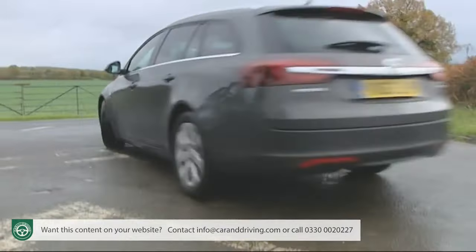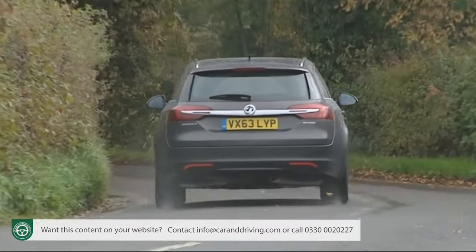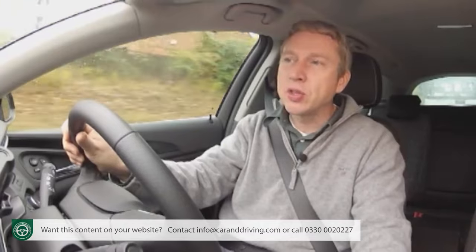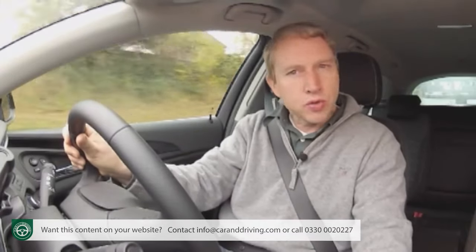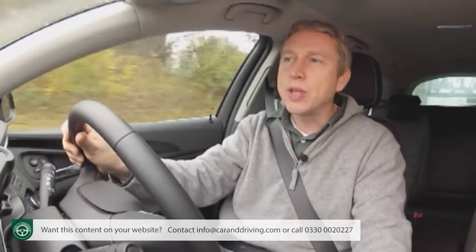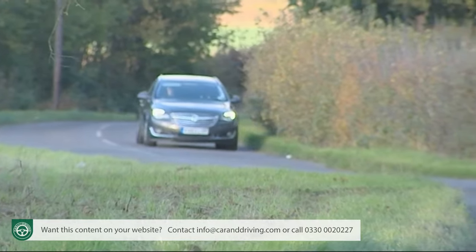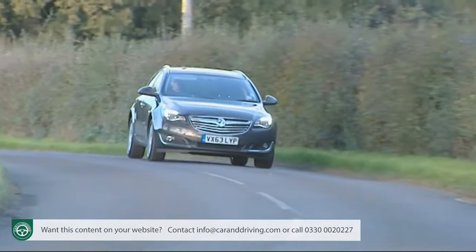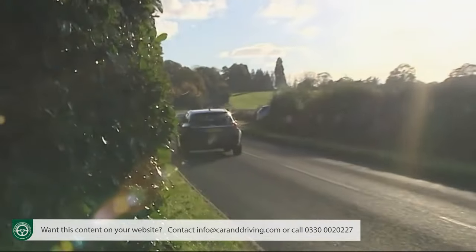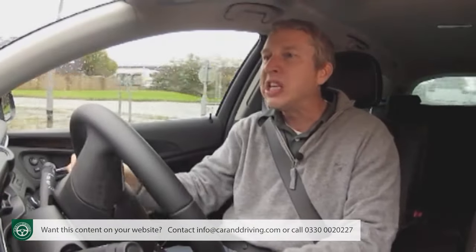Thinking of buying a petrol-powered Insignia? If you're a lower-mileage driver, the prospect might be worthy of consideration. The brand's current turbo petrol units all do better than you'd expect: the 140 PS 1.4T manages 54.3 miles to the gallon and 123 grams per kilometre; the 170 PS 1.6 SiDi delivers 47.9 miles to the gallon and 139 grams per kilometre; and the 250 PS 2.0-litre SiDi returns 39.2 miles to the gallon and 169 grams per kilometre.